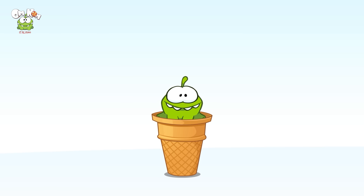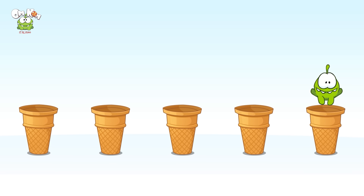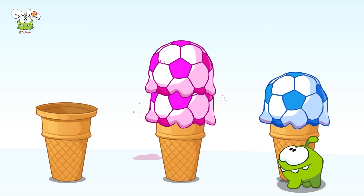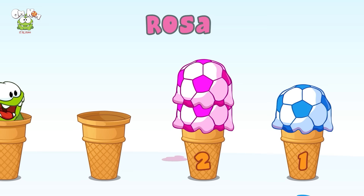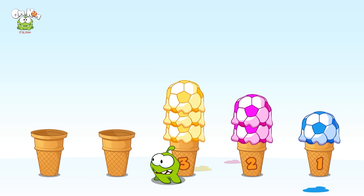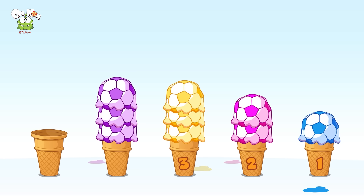Ciao Omnom, come va oggi? Mi sembra ti stia divertendo — cosa sono quelli? Sono forse coni gelato? Oh, sembra una palla da calcio, non trovi Omnom? Una pallina di gelato blu. Rosa: uno, due — due palline di gelato rosa. Uno, due, tre — tre palline di gelato gialle, il mio colore preferito!